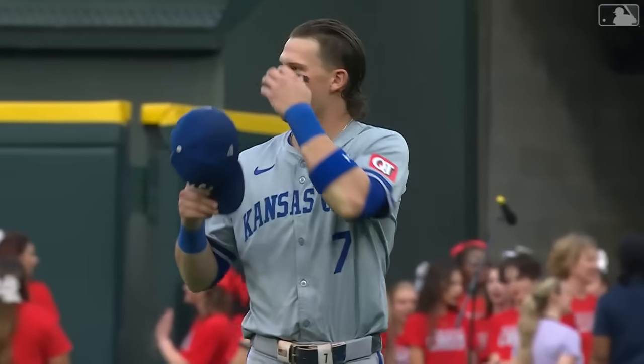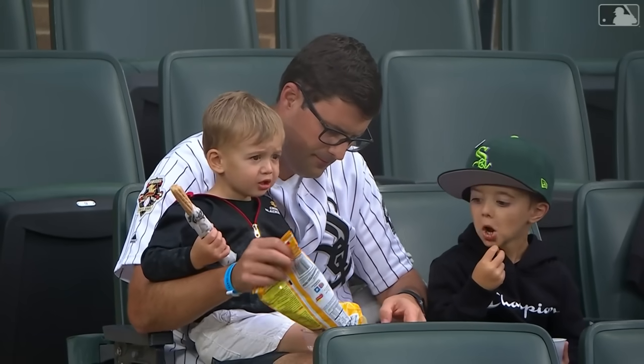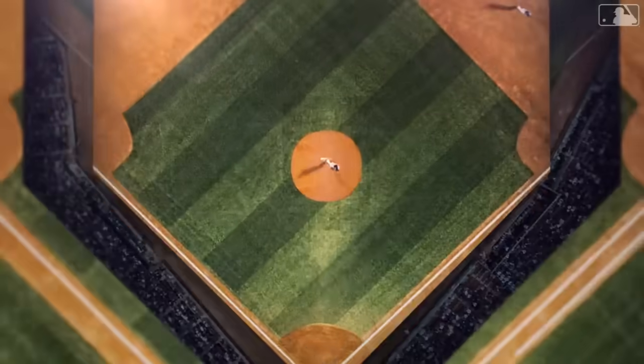It's the White Sox hosting the Kansas City Royals, game one of a three-game series. The White Sox are in desperate need of a win, but there were a lot of moves today as the White Sox traded away pitchers Michael Kopech and Eric Fetty and outfielder Tommy Pham.